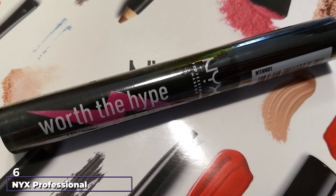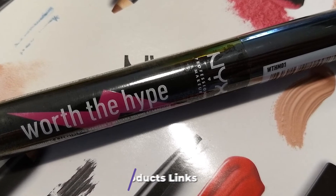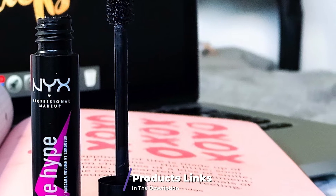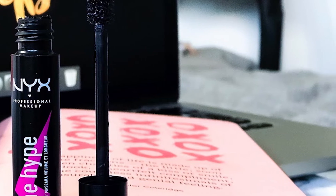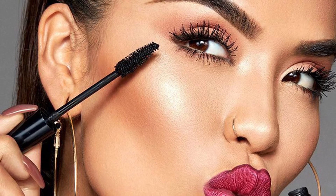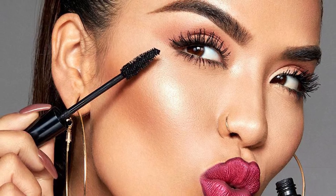The number 6 position is dominated by NYX Professional Makeup Worth the Hype Lengthening Mascara. It lasts all day long. Its texture is creamy and soft. The bristles and the tapered design of the applicator provide an even coating. The formula is buildable and adds volume, lift, curl, and gives a fanned-out eye look. It contains moisturizing jojoba oil that keeps the lashes healthy and prevents them from drying out.